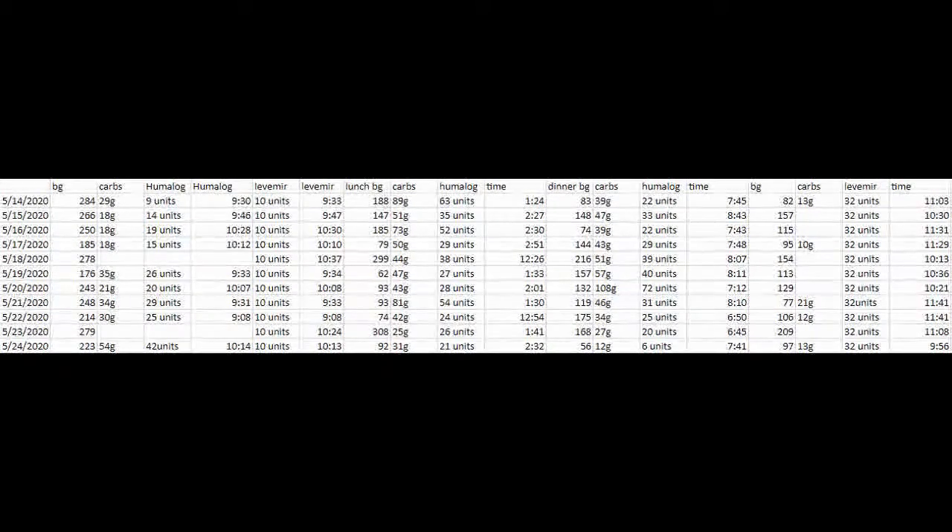I continued that format for every time I needed to take insulin. I was taking Levemir twice a day because my blood sugars were really wonky. On the 18th, for example, I had a blood sugar of 278 when I first woke up — without really eating much the night before. My endocrinologist said that's not okay and put me on more Levemir.